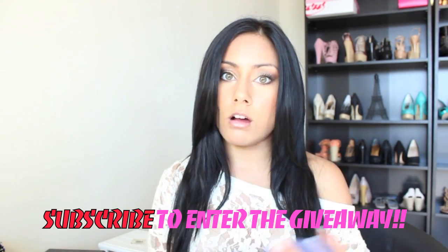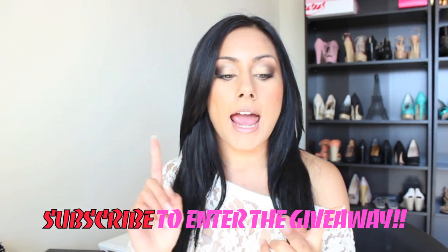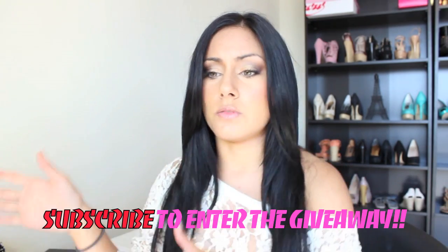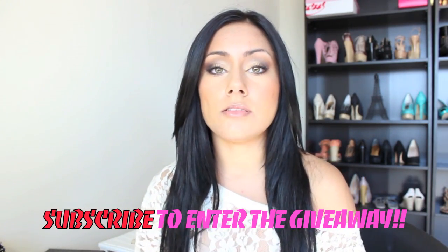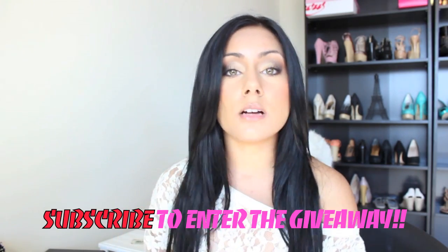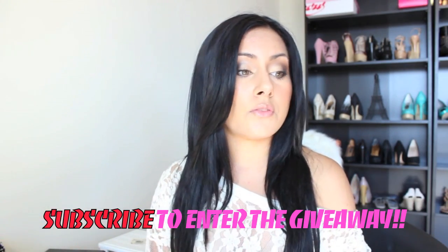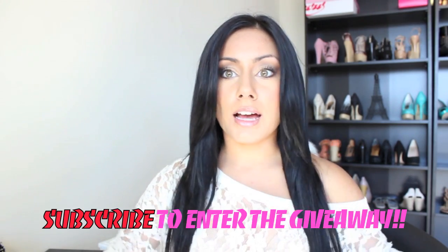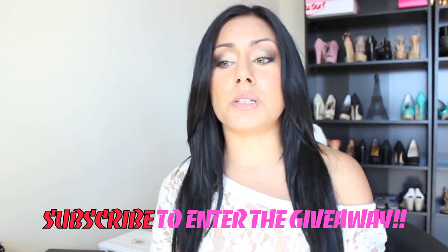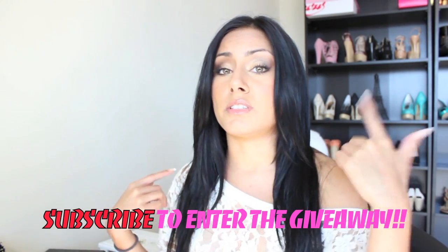Basically, to win this contest all you have to do is let me know what shirt you would like from the website and what size you wear — on the website I think it goes from size one to five. You also have to let me know your favorite fall trend for this year, or your favorite fall item or fall piece, and all you have to do is subscribe if you are not subscribed. The giveaway is very very simple. It is an international giveaway because I'm just going to order off of the Style Mint website, have it delivered to my house, and then from my house I'm going to deliver it to you guys.